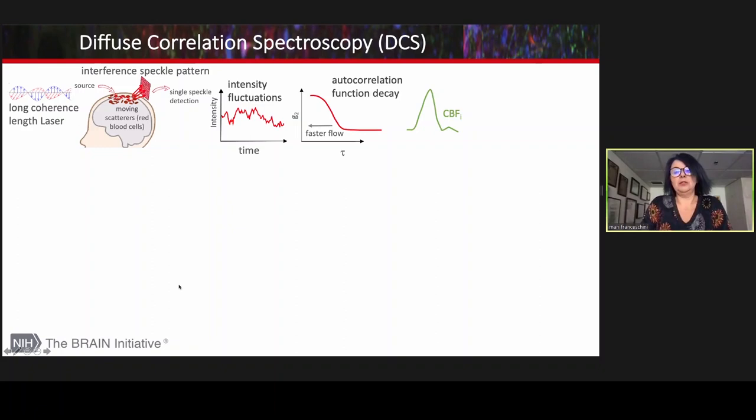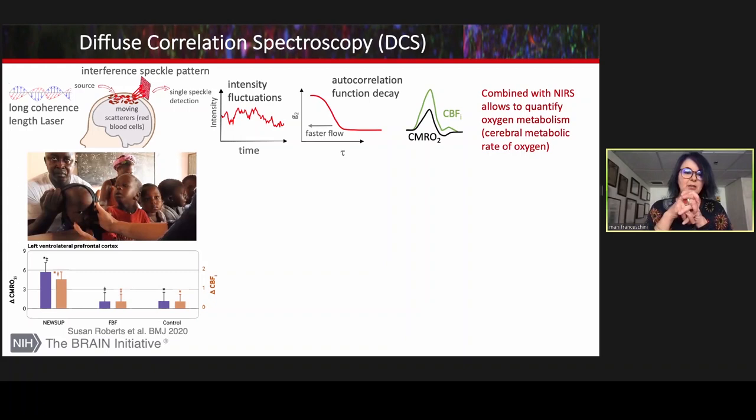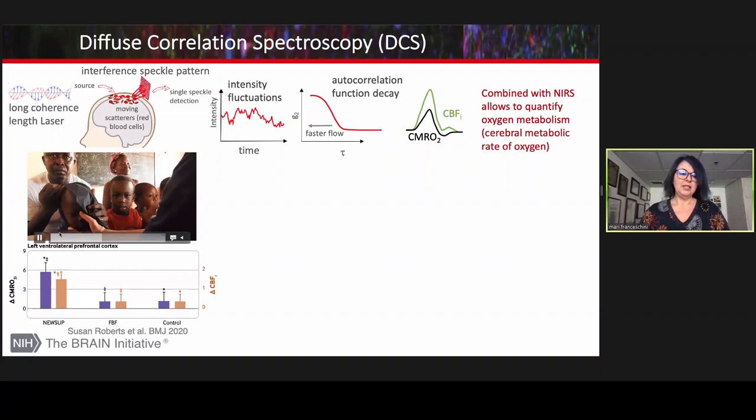Another technology that is rapidly growing is diffuse correlation spectroscopy. This method measures blood flow by quantifying the speckle fluctuation via an autocorrelation function. If I combine DCS with NIRS, I can measure CMRO2 — oxygen metabolism — which is a more direct measure of brain activity. We have recently used DCS to show the efficacy of a new supplement in enhancing cognitive performance in malnourished kids in Africa.